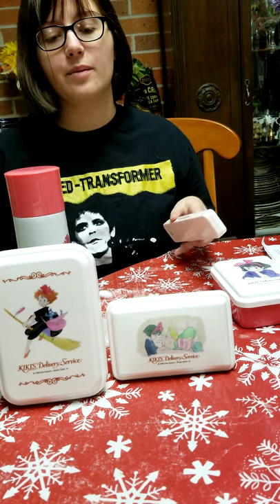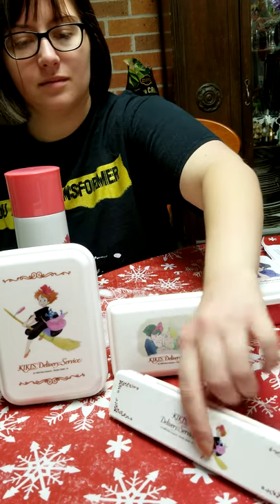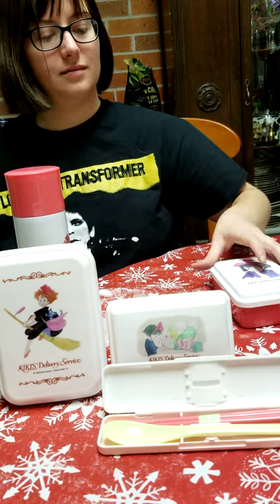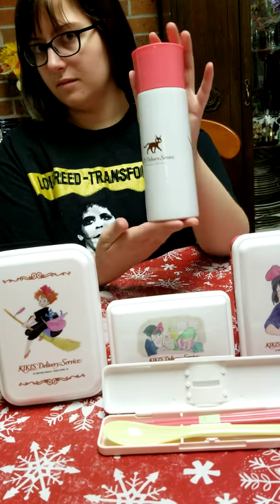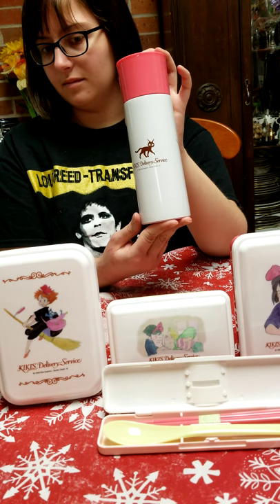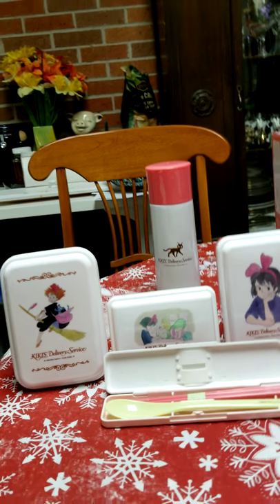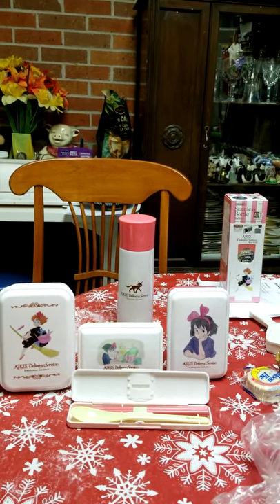This is going to be bad because I'm just guessing and not actually reading the instructions. Let me see what this actually looks like. Almost... almost... there it is! This is the trick — you gotta do it like that. There you go!